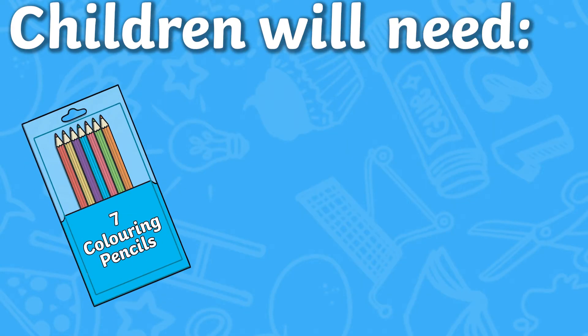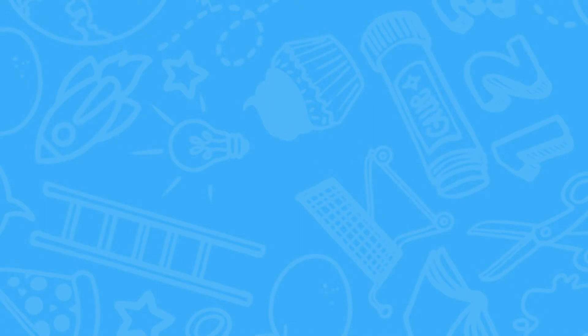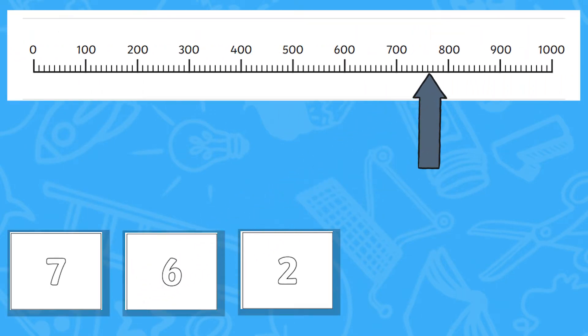Children will need a different coloured pencil each, and the cards will need to be cut out. Children will take turns picking three cards from the shuffled number pile, then write their number in the correct place on the number line in their chosen coloured pencil.